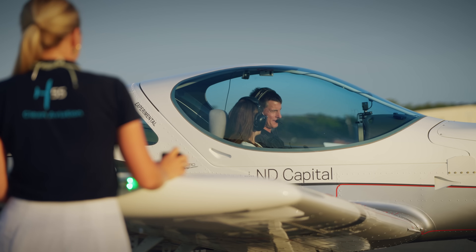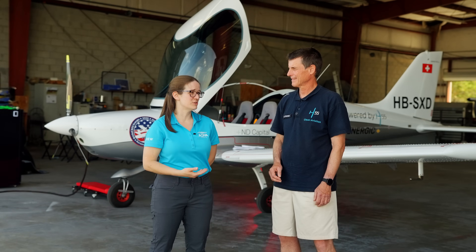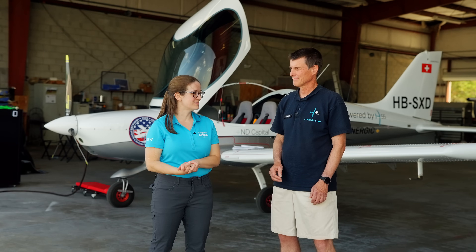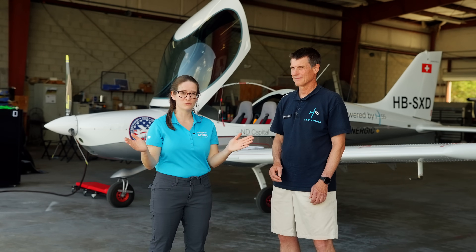The Bristell airframe has a number of engine options, and so when this is certified, the H-55 electric propulsion system will be added to the list across a wide range.